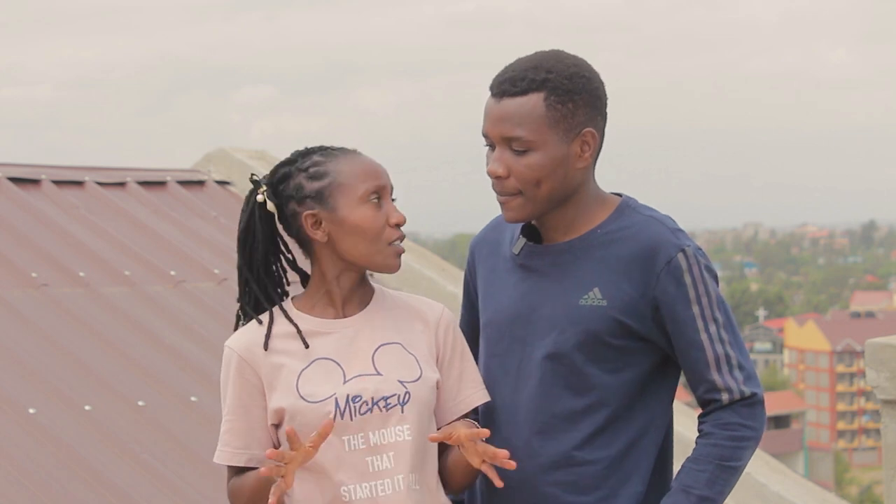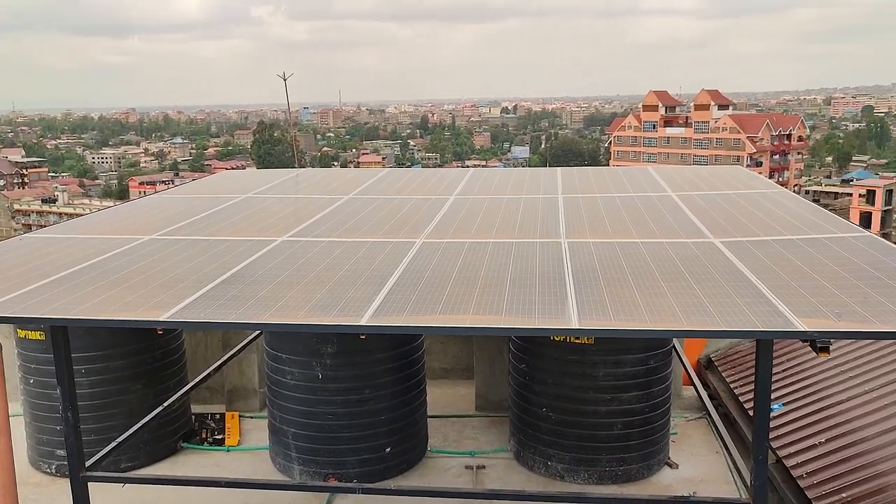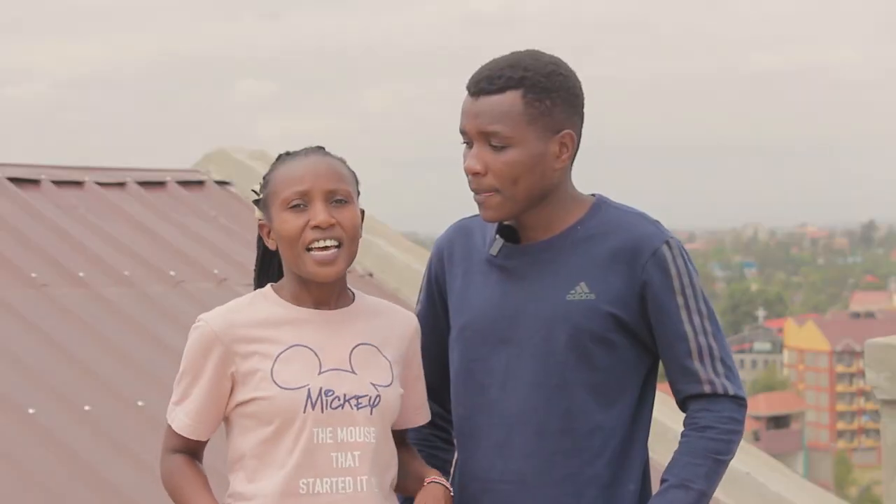Today guys we will be showcasing for the first time on our YouTube channel exclusively bedsitters. This is a seven-story building. What makes it fresher is that this is the first building we have visited where they have embraced renewable energy, because they have solar panels on their rooftop, and these units are more than 100.